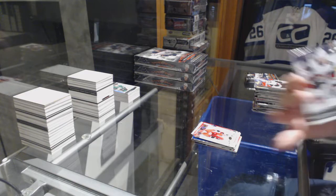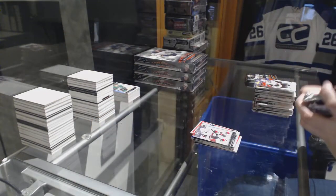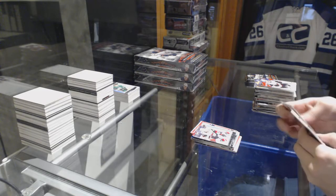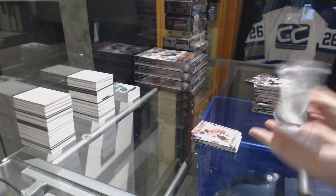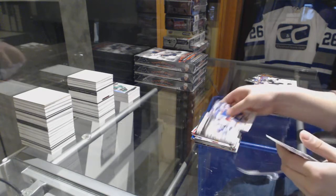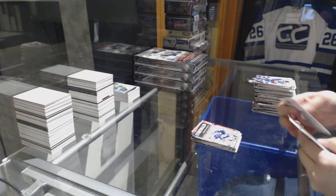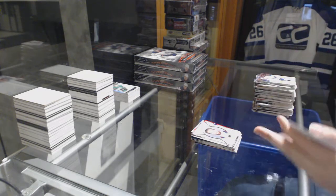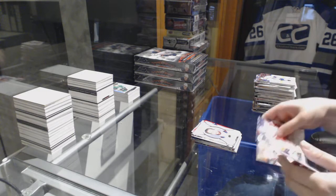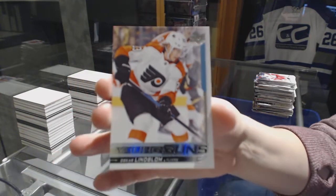Young Guns for the Coyotes, Trevor Murphy. Canvas of Taylor Hall for the Devils. Stone Walls of Potvin for the Toronto Maple Leafs. Portraits of Ekblad for the Florida Panthers. And Young Guns for the Philadelphia Flyers of Oscar Lindblom.